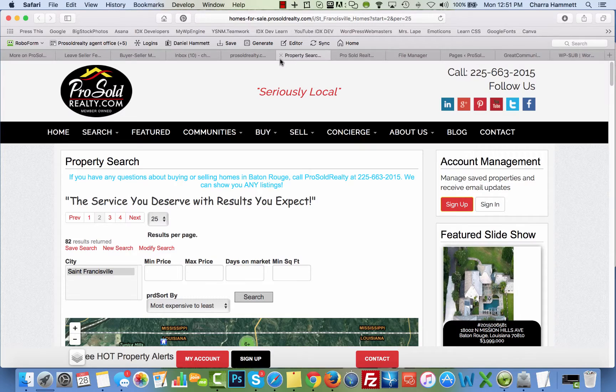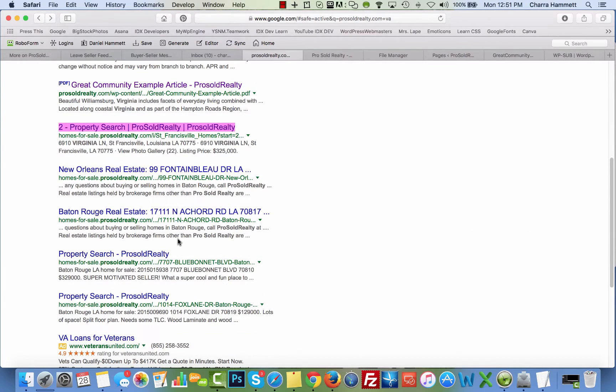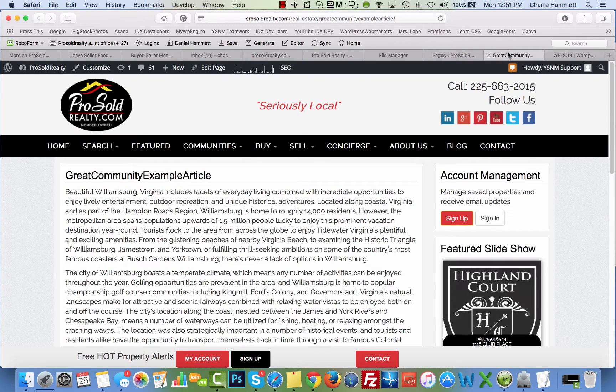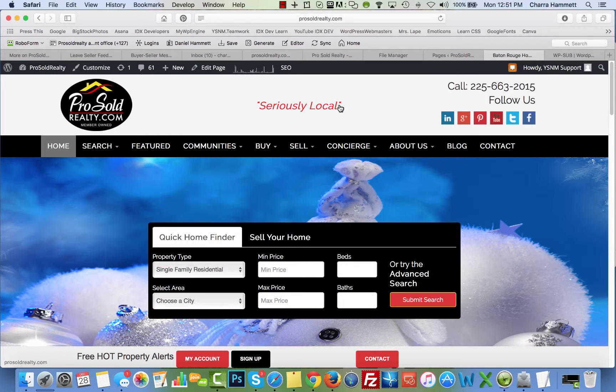Here's a great example: an article — yesterday it was redirecting and it's doing it now. This one won't hijack because it's an IDX page, so that one will be fine. But yesterday this was going to an actual page called 'Great Community Example Article' — it wasn't going to a PDF. I know it's an actual page because I have it open right here. It hijacks actual pages on your site.